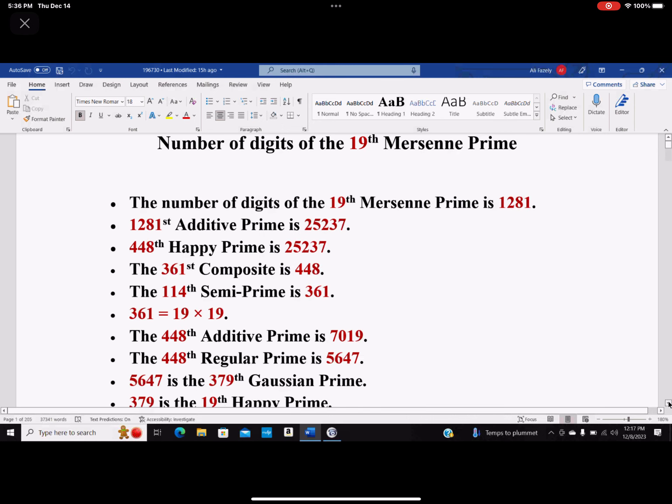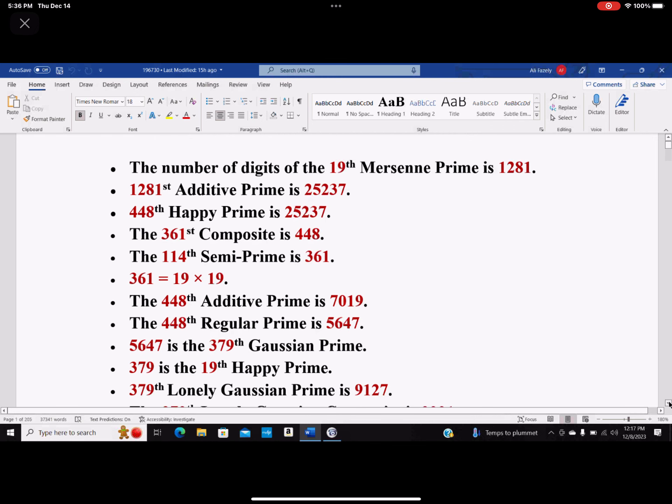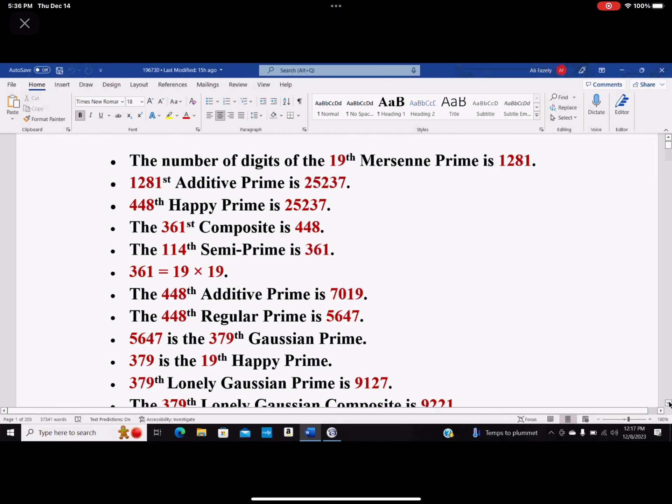The 448th additive prime happens to be 7019, and the 448th regular prime happens to be 5647. Now look at these digits I've written here: 5, 6, 4, 7 — these are the same digits as 7456 and 4567.